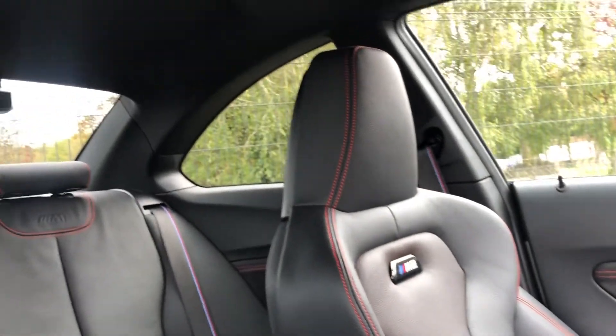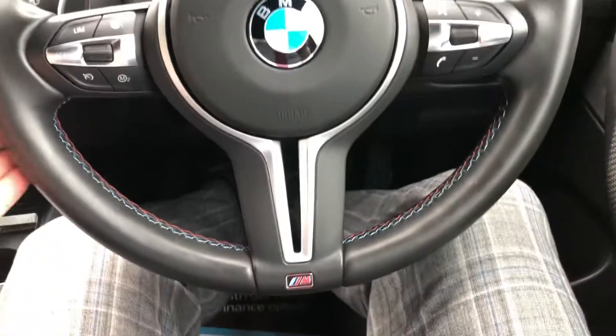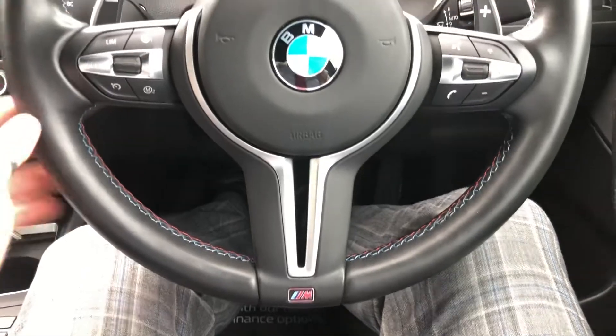Let me give you a shot of this interior — absolutely lovely. Black headlining, M Sport steering wheel with your M badge and M stitching in here, which is lovely.